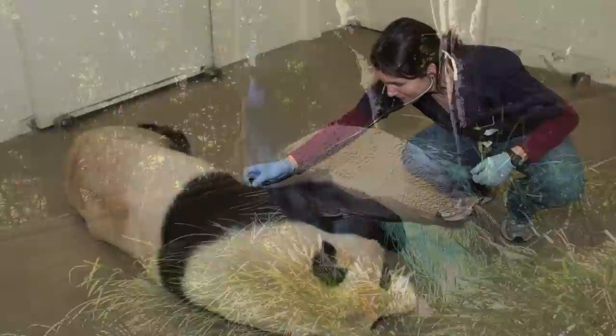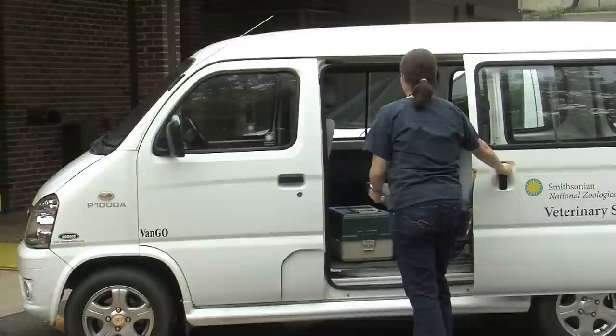We do this through a preventive medicine program. Most of the animals within the collection are on a routine exam schedule. They get routine vaccinations, and then we also deal with emergencies when they arise.